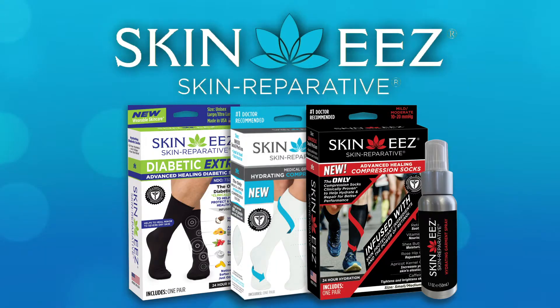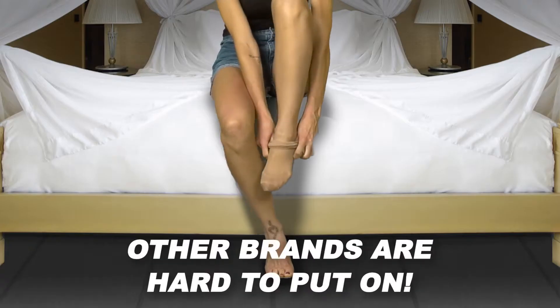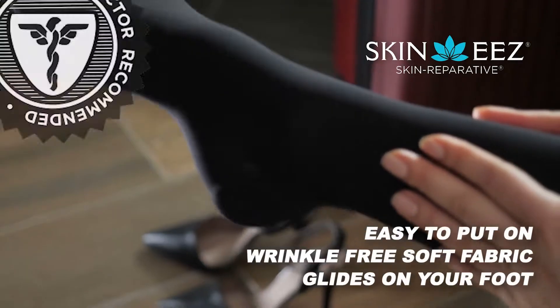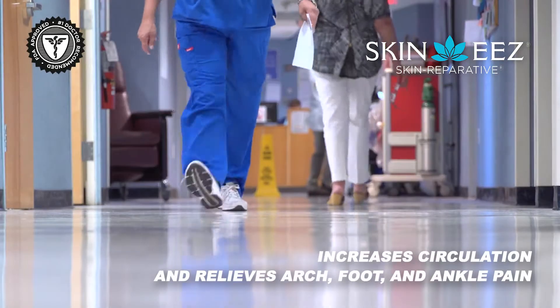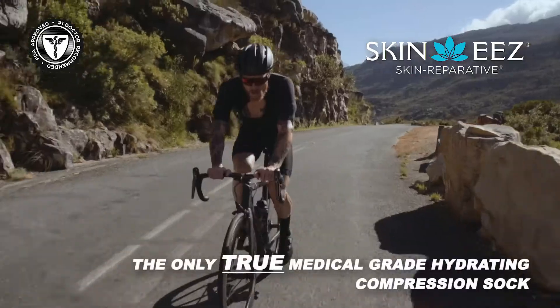Introducing Skinny's Compression Socks. Unlike other compression socks that are hard to put on, Skinny's soft, supple, patented fabric glides on your foot and immediately increases circulation, plus delivers skin hydration.